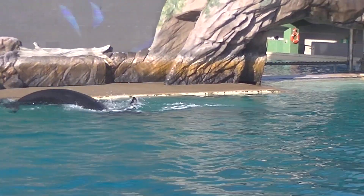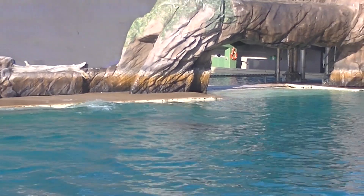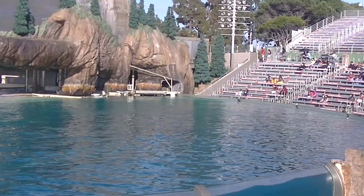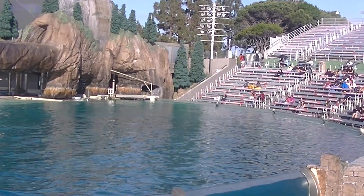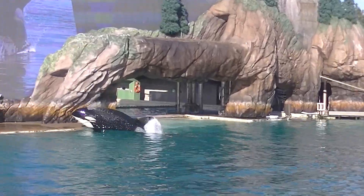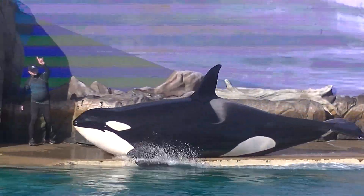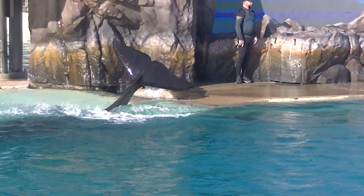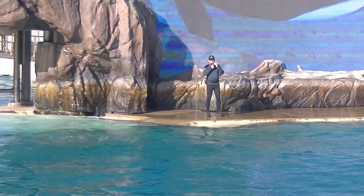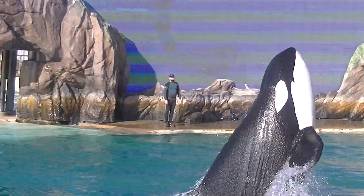The orca lives in every corner of the ocean, from the Arctic to the Atlantic, the southern to the Indian, to the mighty Pacific, and beyond. This whale's story is the ocean's story.